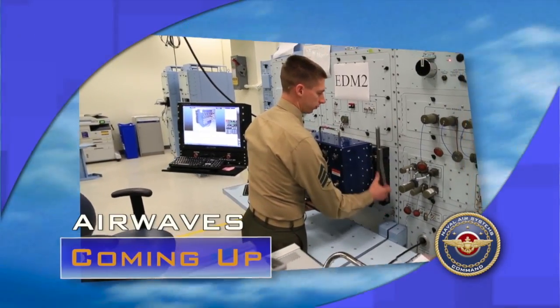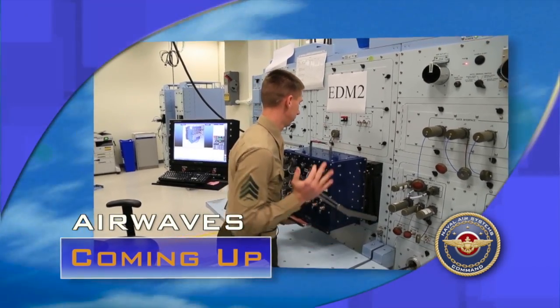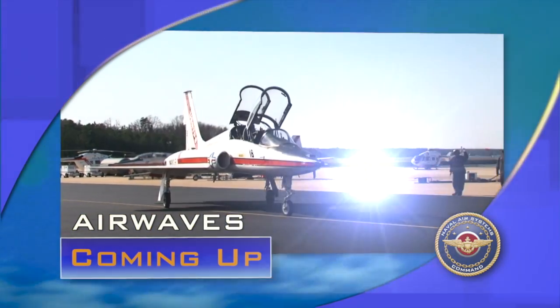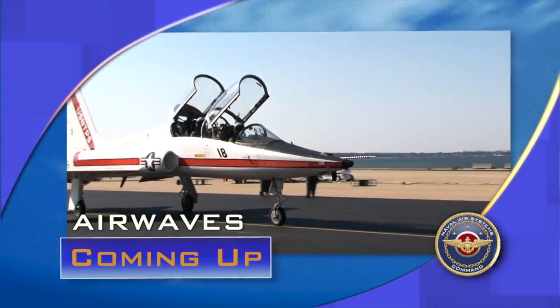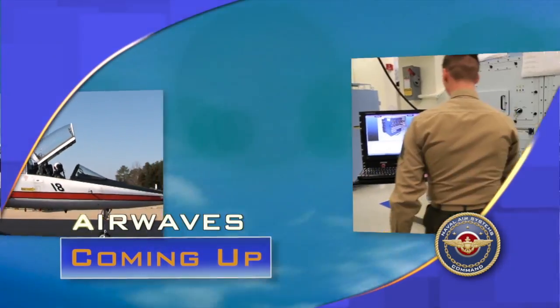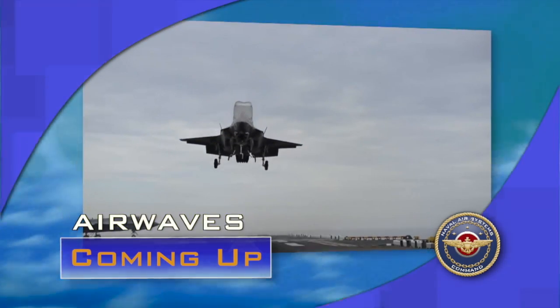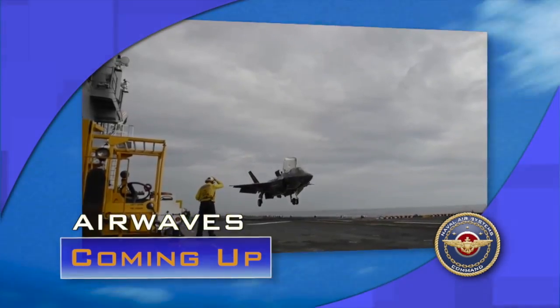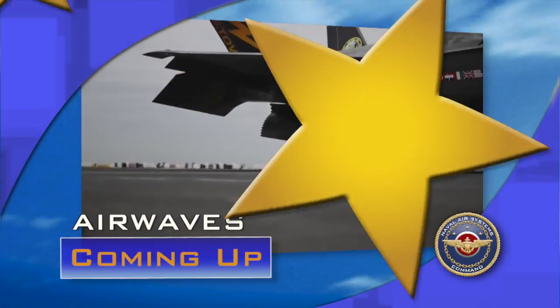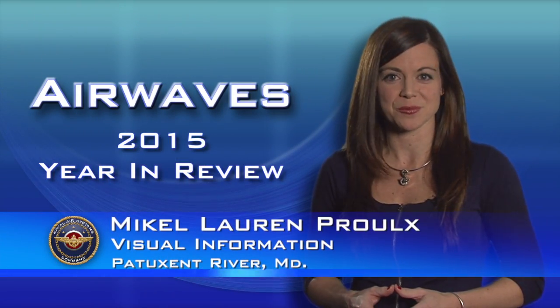Keeping the fleet flight ready — the new system that's helping maintainers get broken aircraft back in the air. Plus, it's trained some of the fleet's finest for 70 years. The United States Naval Test Pilot School marks the big anniversary with a big change to the curriculum. And the wait is over for the F-35 Lightning II aircraft — the Marine Corps declares the F-35B warfighter ready. Welcome to this Year in Review edition of Airwaves. I'm Michael Lauren Proulx.